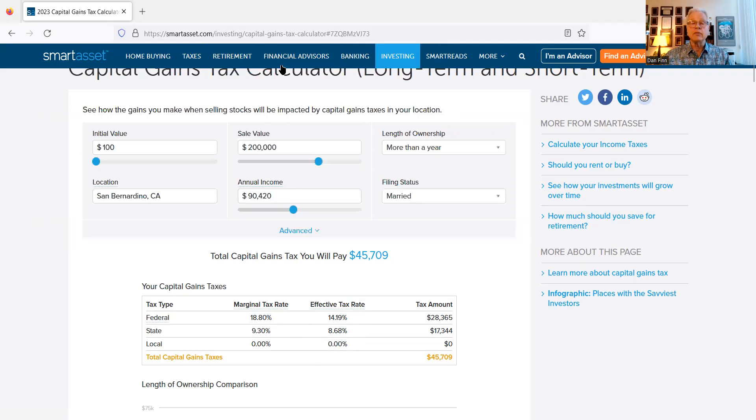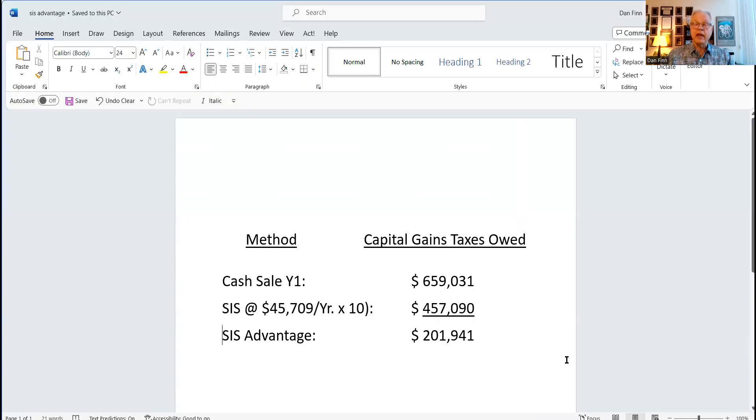If you add these up and look at them side by side: in a cash sale they pay $659,000 in taxes. With the structured installment sale their capital gains tax is only $45,000 per year times 10 years — $457,000 total. The advantage of structuring it is they save nearly $202,000.